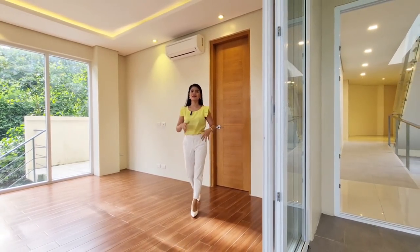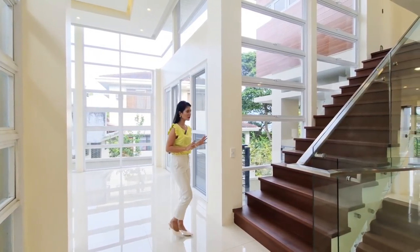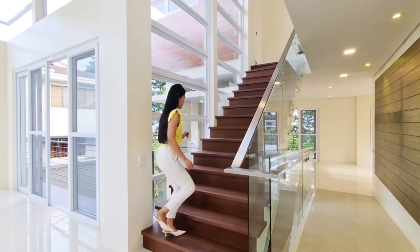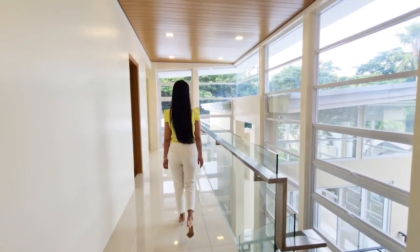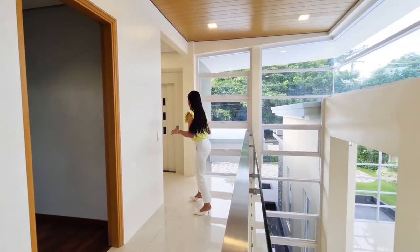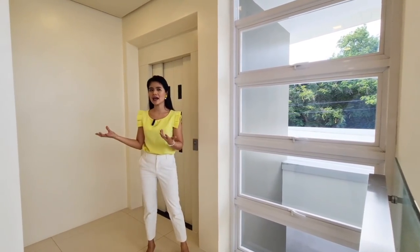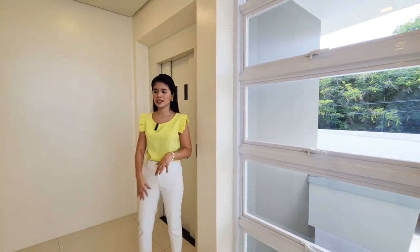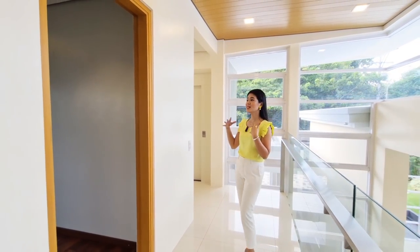Let's go check what's in store on the third level. From the living area, let's head to the upper ground floor — we have the first, second, and third levels of the house. Now we're on your upper ground floor. It's all glass — very luxurious. We also have the elevator here, and there's space where you can put an accent piece, maybe a mirror with a drawer or a cabinet. You have so many rooms to fill in and so many walls to decorate.